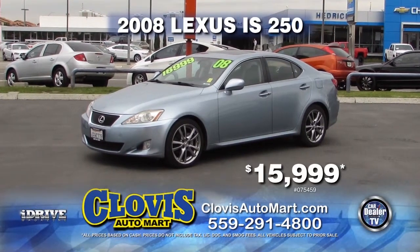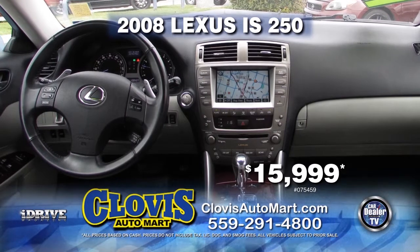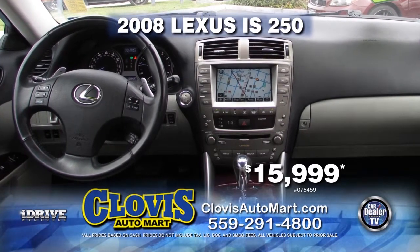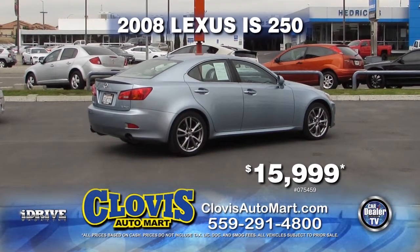Up next from Clovis Automart, we have this 2008 Lexus IS250. This vehicle comes loaded with automatic transmission, air conditioner, leather interior, and a moonroof. This vehicle can be yours for $15,999.